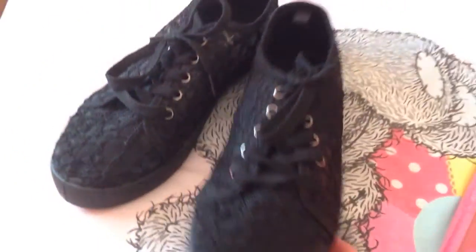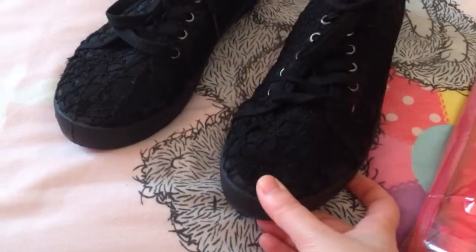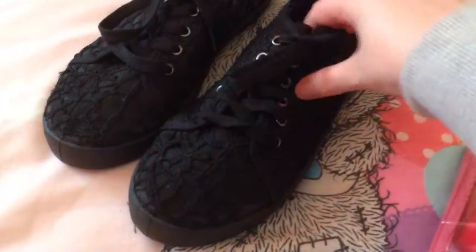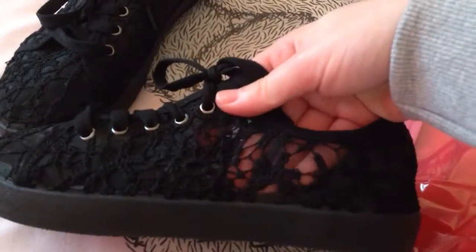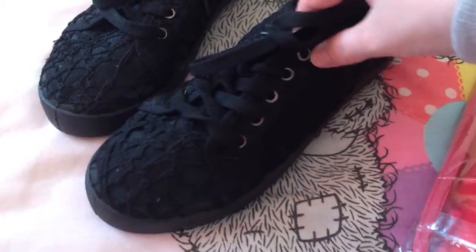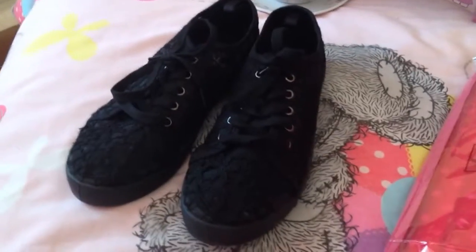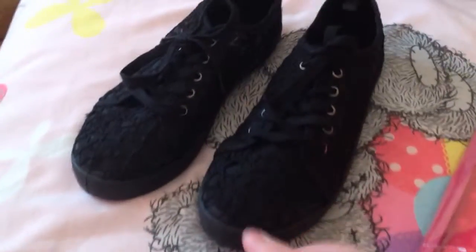I also got these really nice pumps — I think these were £6. I've worn them already because I had to get them for an event at college. They're just black and yes they're see-through, so I had to hunt around for black socks to wear them on the day. But they're so comfy. They had them in white as well but I thought the black looks better.